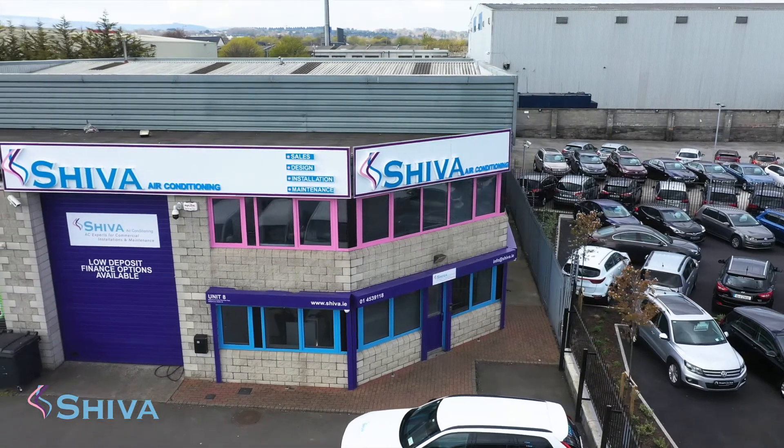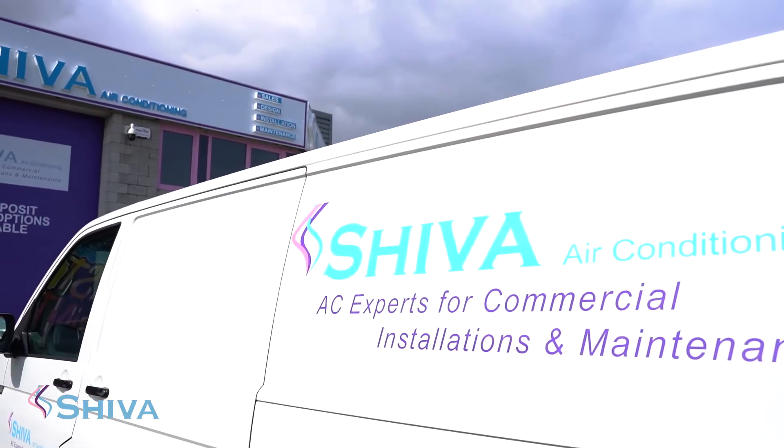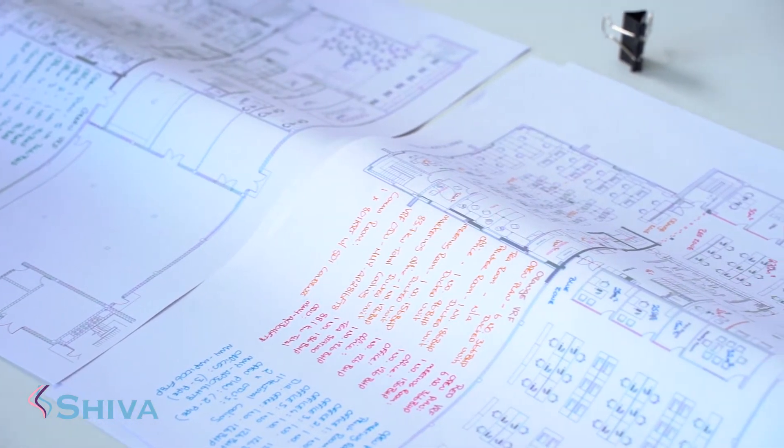We're in business since 2009. We sell air conditioning, we sell UVC products, we design and build systems to suit specific buildings, and we install any type of air conditioning system.